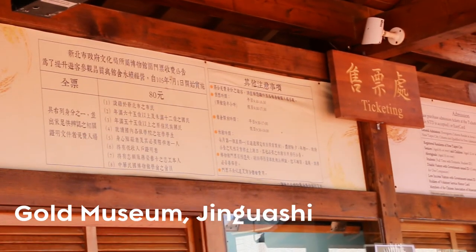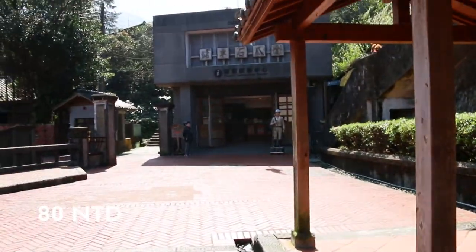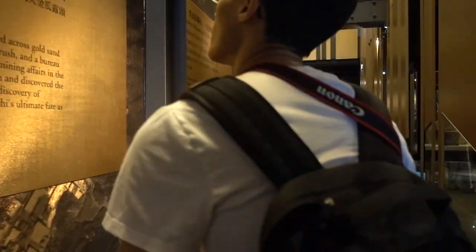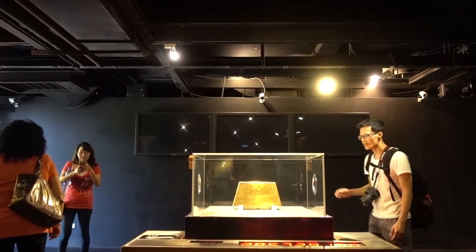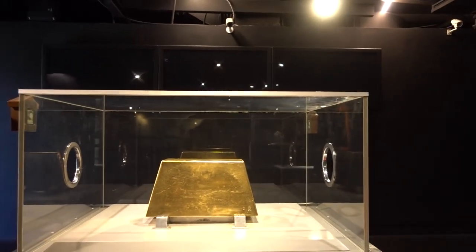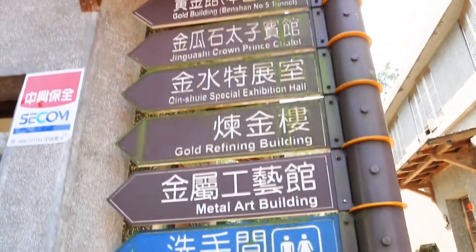We entered the trail via the Gold Museum in Jinguashi. The Gold Museum admission cost is 80 Taiwanese dollars — you can pay in cash or by EasyCard. Since you already paid for admission, I would recommend checking out some of the exhibits and even pan for gold yourself, though that is an additional fee. The main attraction is the 220 kilogram gold bar, which used to be the world record for the largest bar. I'd recommend checking this out either before or after your hike.